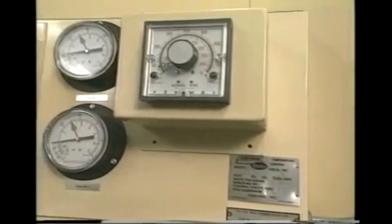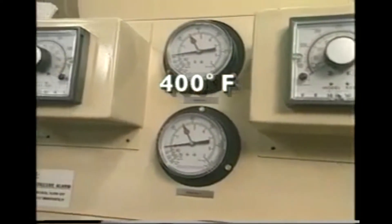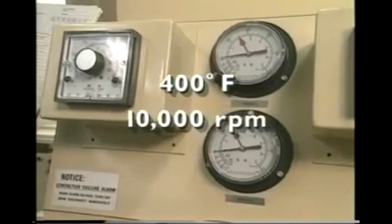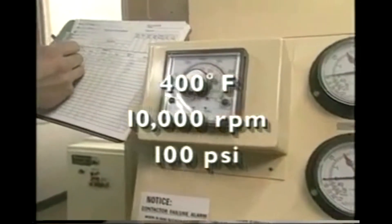Variable control is provided for lubricant temperature up to 400 degrees Fahrenheit, shaft speed up to 10,000 rpm, and system pressure up to 100 psi.